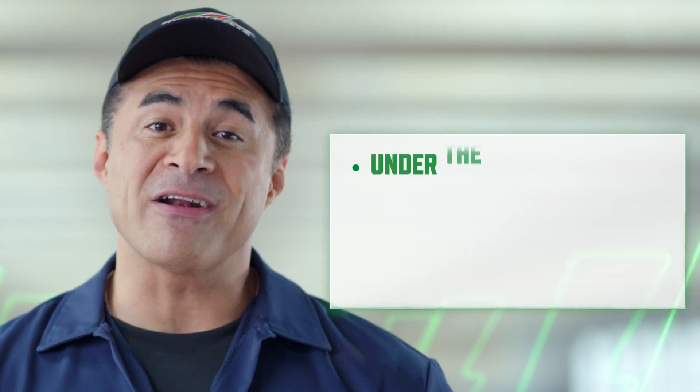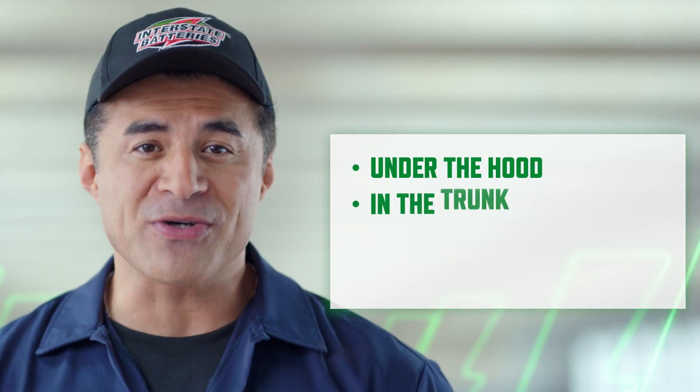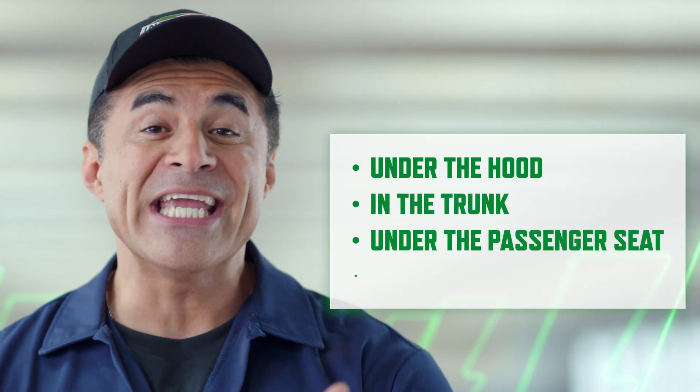So, what else do you need to know about your battery? You're going to want to know where your battery is located in your car. Not all cars or trucks are alike. Most commonly, you'll find it under the hood. But it can also be in the trunk, under the passenger seat, or even in the fender well. Still in doubt? Remember that you can always check the manual.